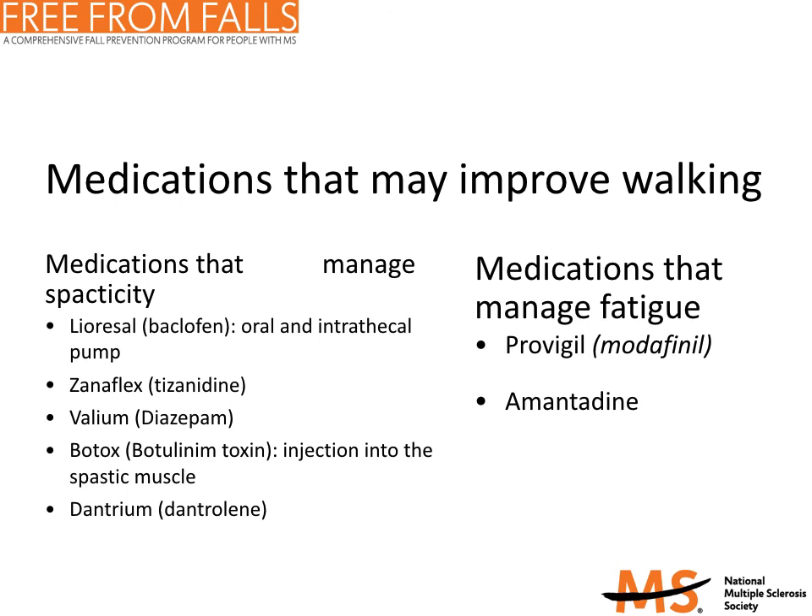Dantrolene, or Dantrium, is a muscle relaxant that may relieve muscle cramping, spasms, and tightness caused by MS. Unlike baclofen, tizanidine, and diazepam, it acts directly on the muscles rather than on the central nervous system. Another option is botulinum toxin. In addition to being used for cosmetic purposes, Botox has also been used successfully to treat spasticity in small muscle groups in the hands and feet. It chemically paralyzes the muscle for a period of three to six months, so the treatment must be repeated periodically.